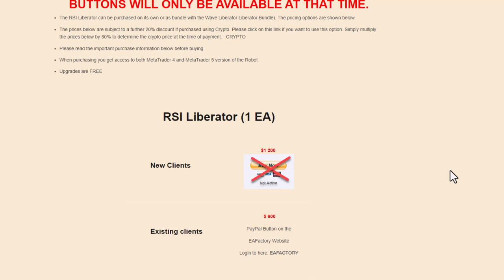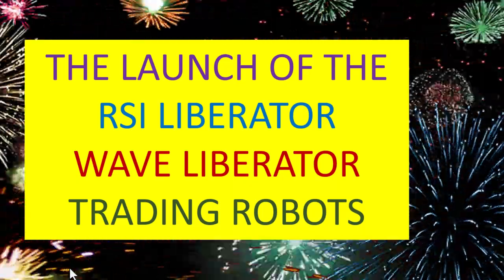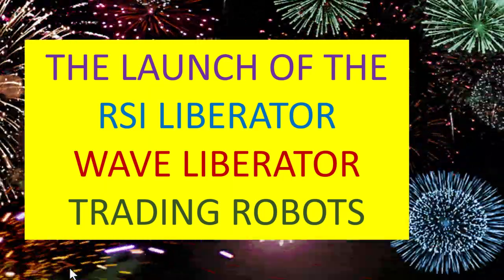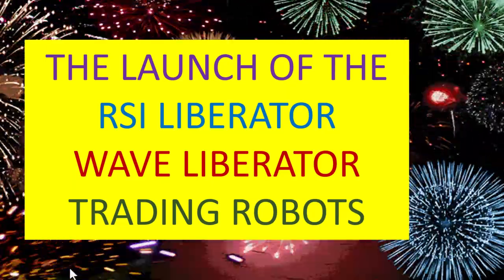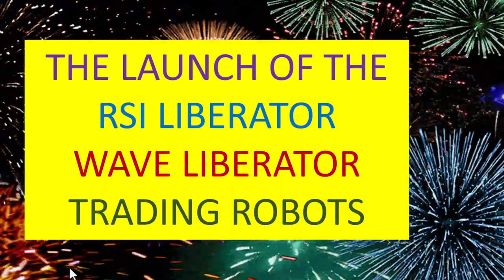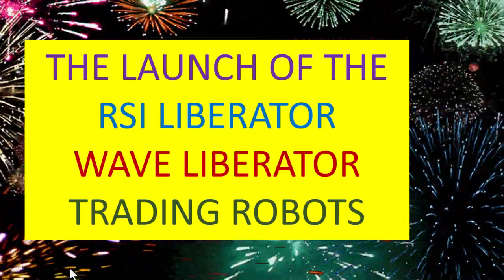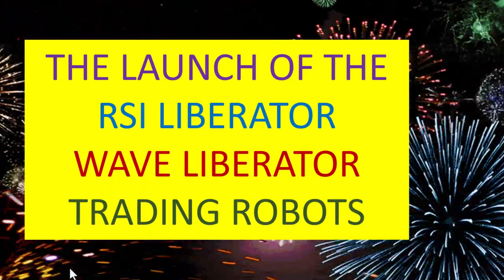I hope you are as excited about these EAs as I am. Although they are brand new EAs with very limited track records, their predecessors have a fantastic track record, and we have enhanced those EAs. Remember to claim your launch discounts — they will only last for 24 hours and then normal pricing will return. Make sure you are at the launch when it occurs tomorrow. From me, Alex Deploy — cheerio.